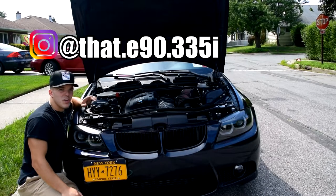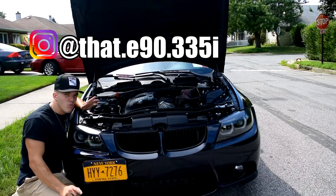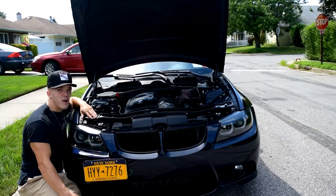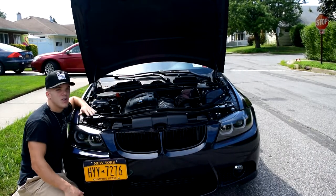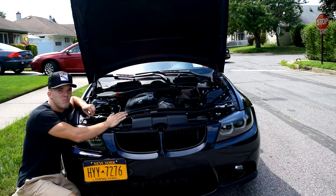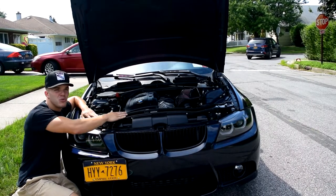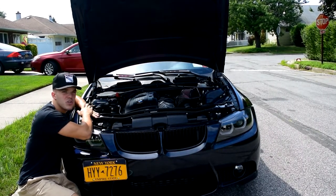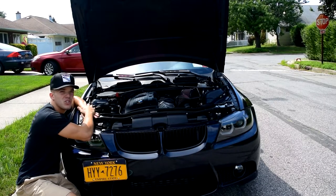What's up guys, welcome back to another video. In today's video I'm going to be discussing the Berger Motorsport cowl filters that I have on my car. I've noticed a slight problem with these cowl filters and that problem really hasn't been discussed on YouTube, so I'm going to make this video to inform you guys of the common issue and try to find a way to fix it.